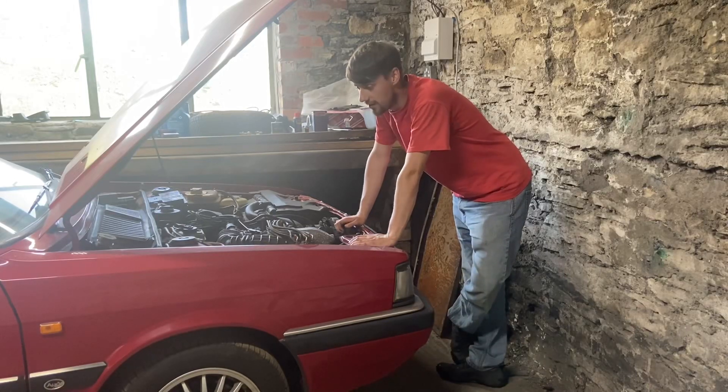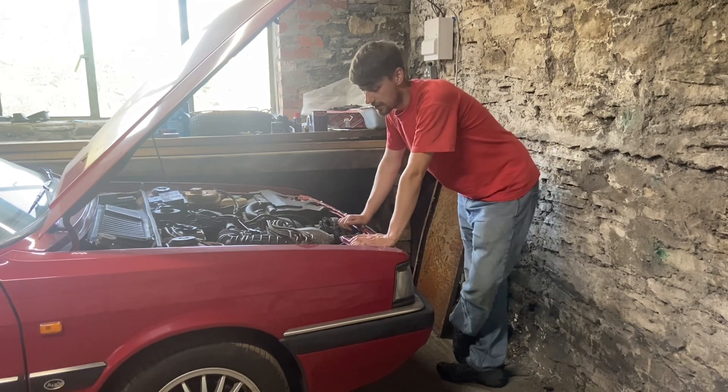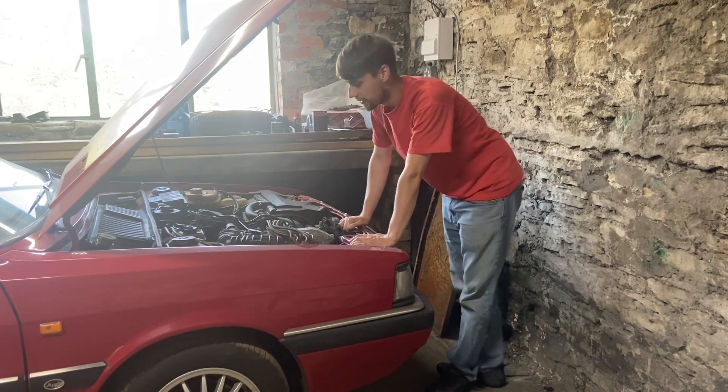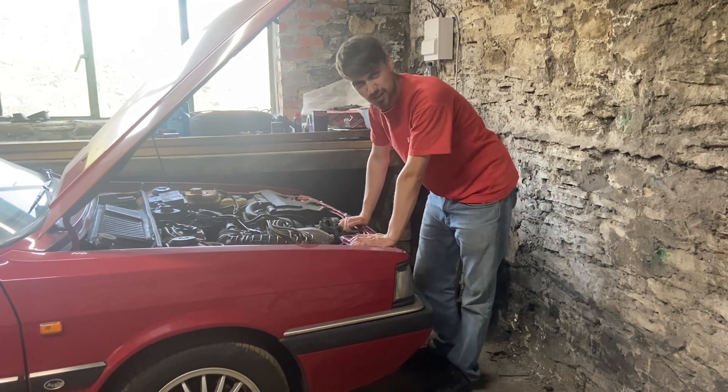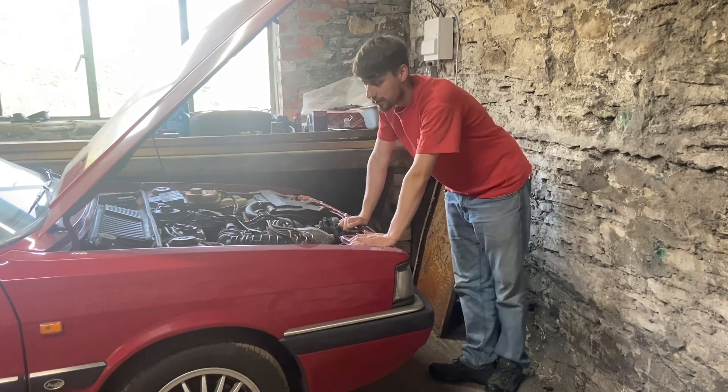Hi guys and welcome to OG Cars. In today's video we're looking at the Audi GT, the 2.2 five-cylinder car that hasn't actually featured that much on the channel, because it was pretty much at the time my dream car.